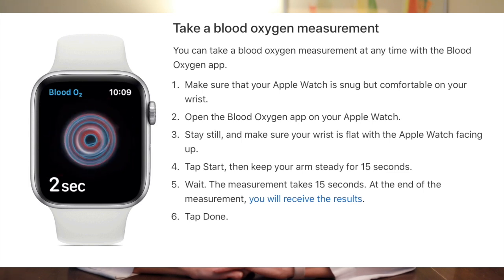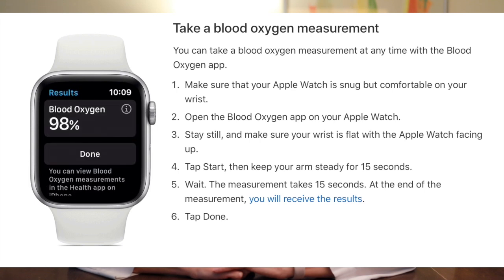A normal pulse ox is between 95 to 99 percent, although people can also have values below this and it can be normal for them. For example, patients with COPD and emphysema often have values in the low 90s at baseline and this is normal for them. It would be helpful to establish your normal pulse oximetry baseline when you're feeling well.